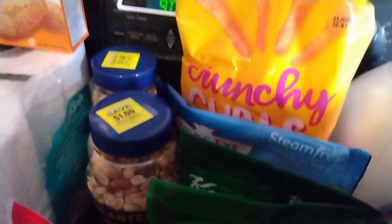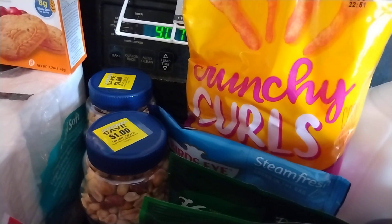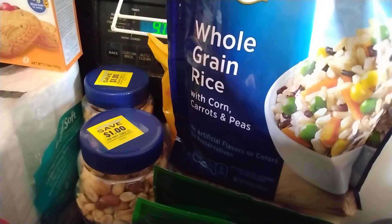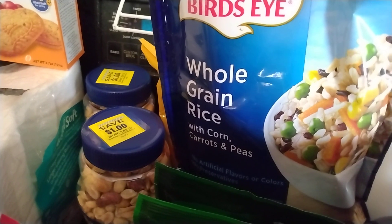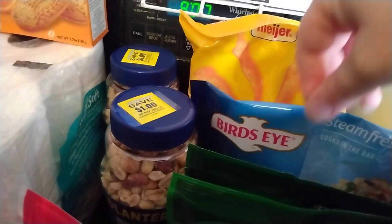And all the milk back there. I have some Crunchy Cheese Curls — the Meijer brand. I had a coupon for a free bag of these, or cheese puffs, but I chose those. Then I got this Birdseye Whole Grain Rice with Corn, Carrots, and Peas. I had a digital coupon for 45 cents off of that, and it was, I believe, $1.29, so it was under a dollar.